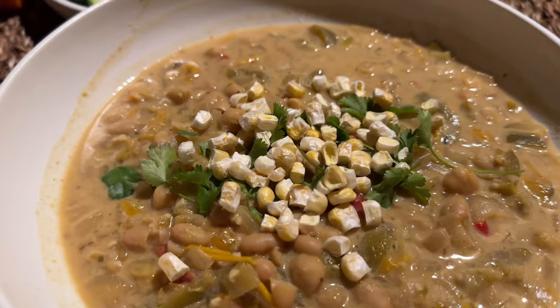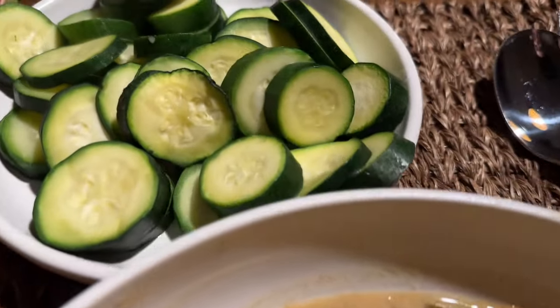Day 20. The sun is kind of out, feeling good — it's the afternoon. Good meal today so far, no complaints. This is my white bean chili with my zucchini.